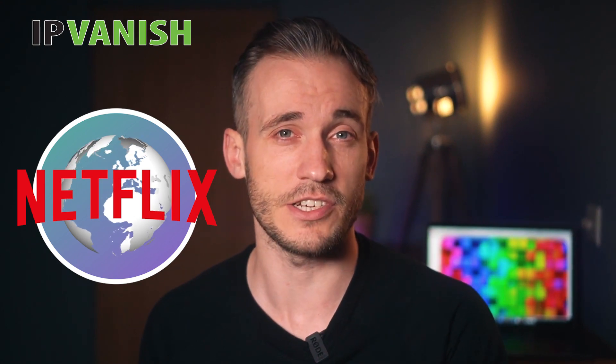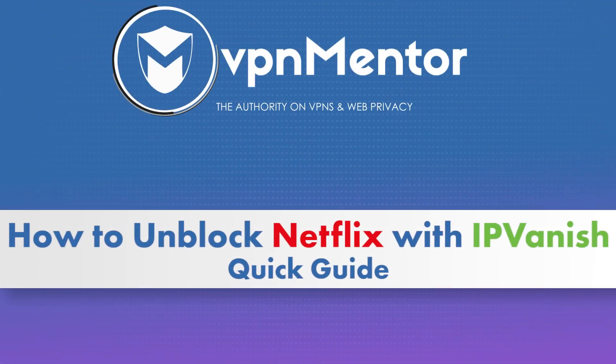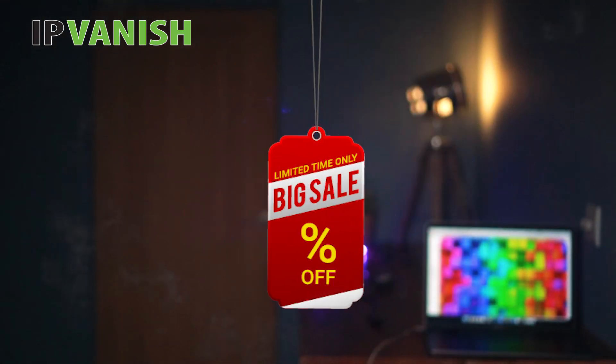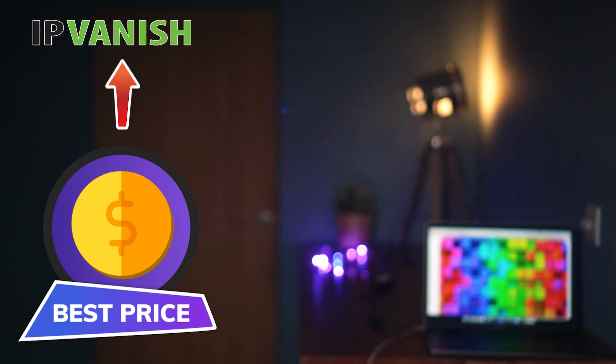I'm Ed from VPNMentor and today I'm going to show you how to use IPvanish to change your Netflix region. IPvanish is so powerful I'm disappearing just thinking about it. I'll also share our super exclusive top secret discount codes with you so you can get huge savings on your IPvanish subscription.